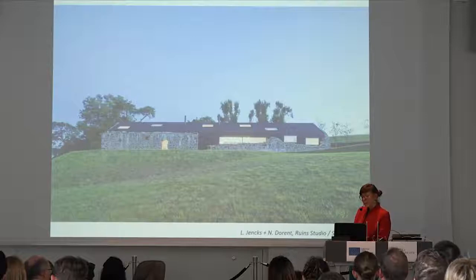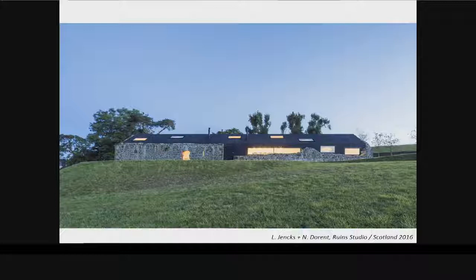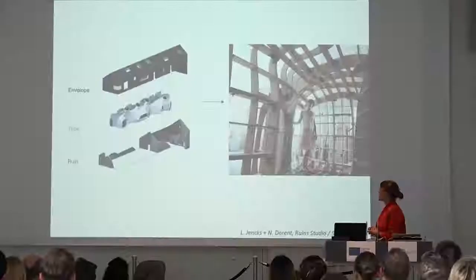As a starting point I want to talk about one of my own projects: a house in Scotland called Ruined Studio, designed by Lily Jenks and Nathaniel Dorant. I want to highlight one aspect: the building of the tube. You might say something that looks like that, maybe you want to print it — but think with me.